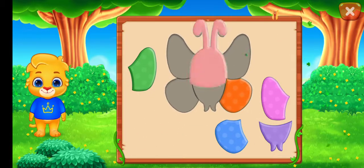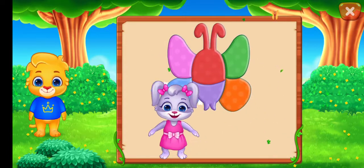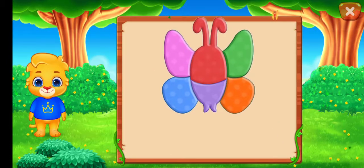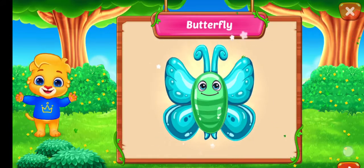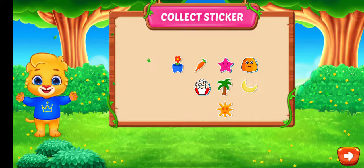Nice! Well done! Perfect! You did it! Can you guess what it is? It's a butterfly! Hooray! Pick a sticker! Good job! Yeah! Go get it! Good job! Alright, let's get started!